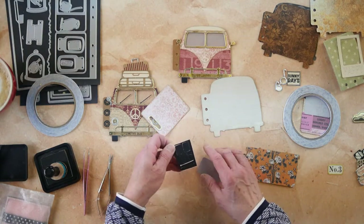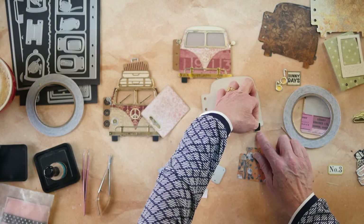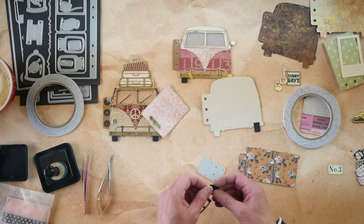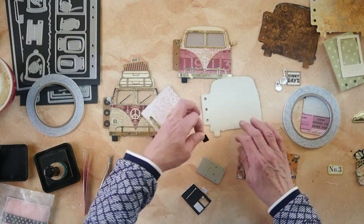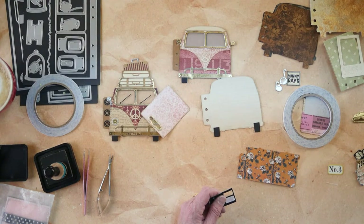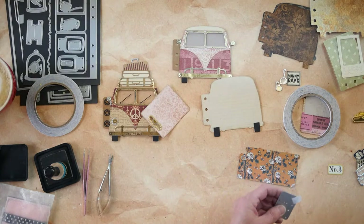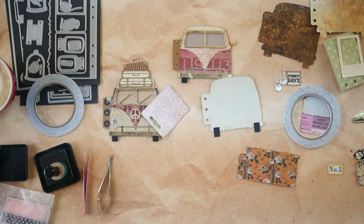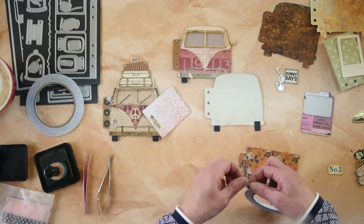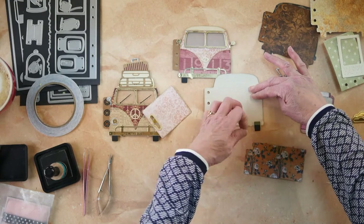I should have put the washi tape underneath but that's fine. The bus is available on the European site - go to elizabethcraftdesigns.eu and you'll find it there. Ben loaded it in the system and is packing them. Mark will make sure the link is correct - if it's not there right now we'll get it on there tomorrow. I know the buses arrived today, he just needed to make the kits first.